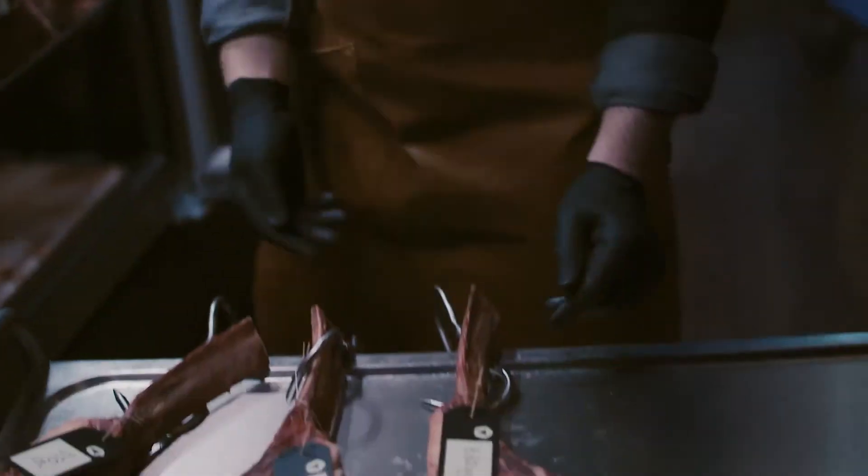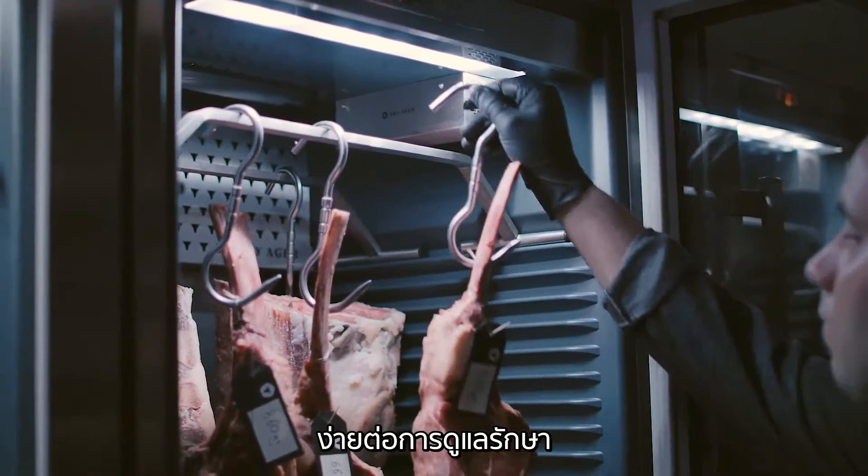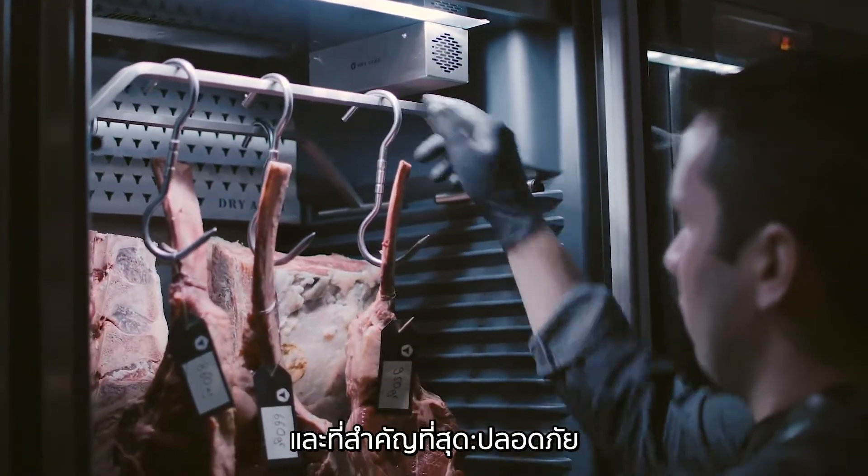Easy to use, timeless design. Easy to care for and above all, safe.